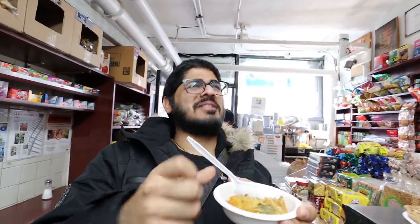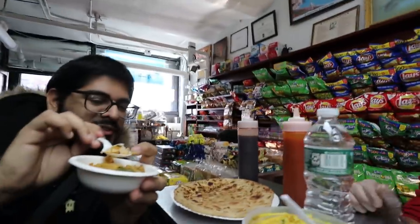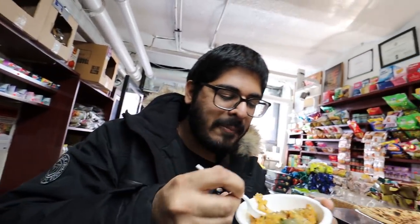Oh my goodness, I've never had anything like this! Oh god, that's spicy — but it's not that bad, just a little bit spicy. This is so, so good. It's got a lot of flavor, so many little things going on. Look at these little seeds — what are these? The spinach, the potato, the seeds. You learn something new every day. Super flavorful.